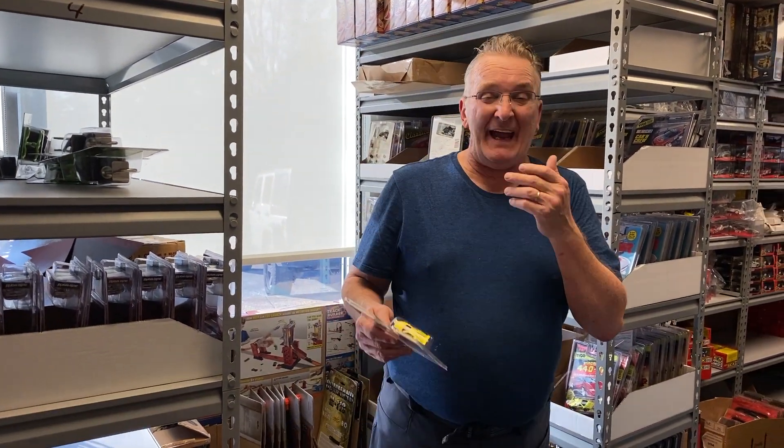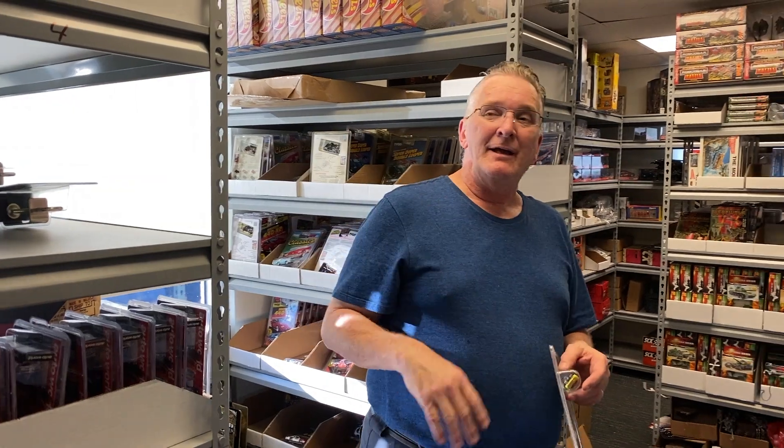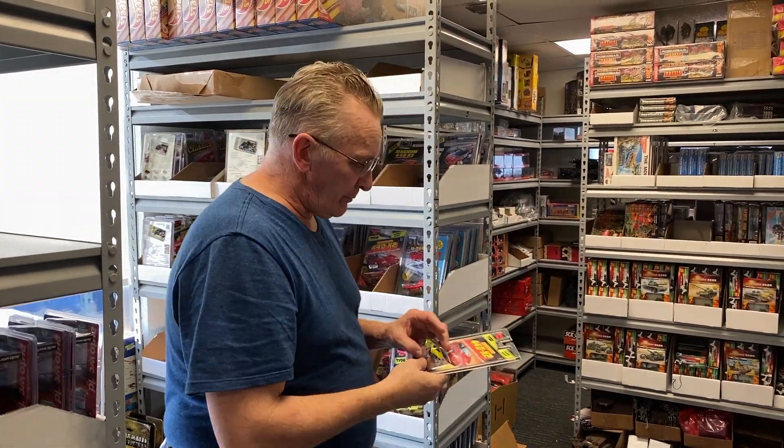Hey, Brian from ProTinkerToys.com. This is a new building of ours called the bank, and this is where everything's gonna be put in the store. We got new cars, new slot cars all the time, new toys, new guns. So these are some new items we got.